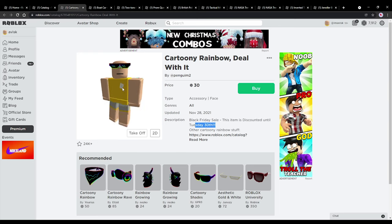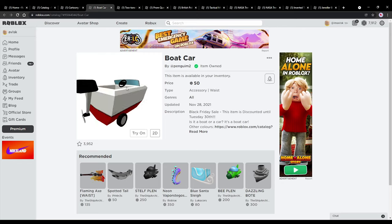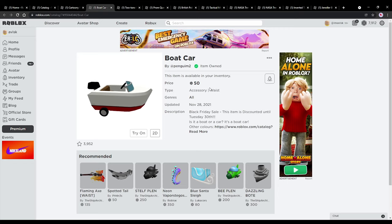That's how this item is going to look like on our avatar right here — I think it actually does look quite nice. Next up on discount we have the boat car, which is actually really hilarious. Allows you to create a funny SpongeBob avatar. Really nice, to be honest. Also on a discount, available right now for the cheapest price possible for a waist accessory.